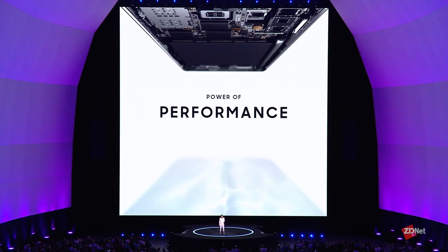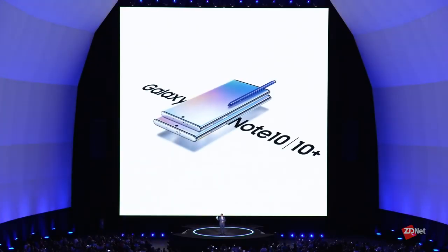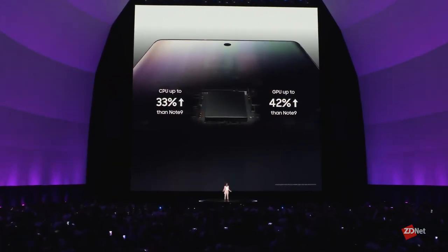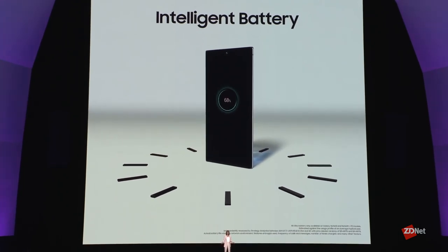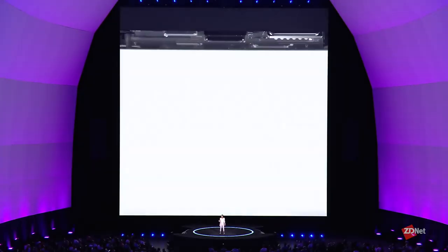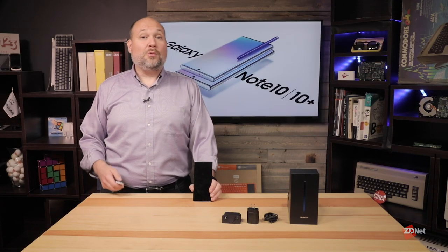The Note 10 has a 7-nanometer application processor — a Qualcomm Snapdragon 855 in the US and an Exynos processor in Korea. According to Samsung, these processors are 33% faster on the CPU and 42% faster on the GPU than the Note 9, while also providing better battery life. For RAM, the Note 10 has 8GB while the 10 Plus and Plus 5G have 12GB. Storage is 256GB on the 10 and 512GB on the 10 Plus. On the 10 Plus versions, you can also add a microSD card, expanding storage up to one terabyte.